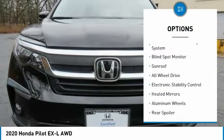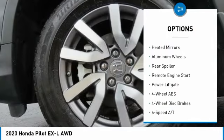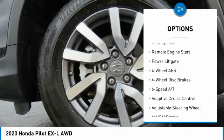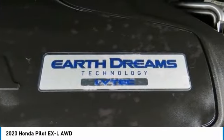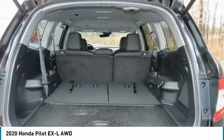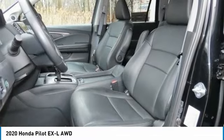Here are some of this vehicle's great options: tire pressure monitoring system, blind spot monitor, sunroof, all-wheel drive, electronic stability control, heated mirrors, aluminum wheels, rear spoiler, remote engine start, and power liftgate. Come see the car for yourself.